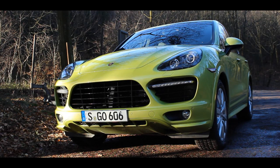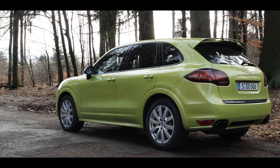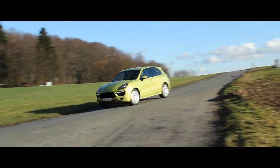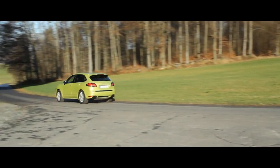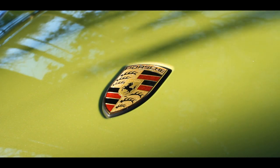You can think about the Cayenne whatever you want, but people simply buy this car like fresh buns on a Sunday morning. In a few years, children might be thinking of SUVs instead of sports cars when they hear the name Porsche, just because you already see more Cayennes on the roads here in Germany than 911s. They are everywhere. So the only question is: can a true Porsche enthusiast like me fall in love with the Cayenne?